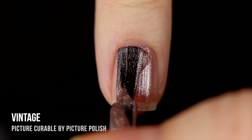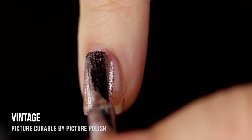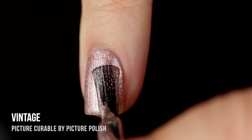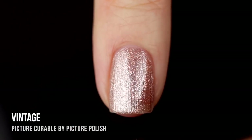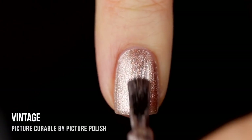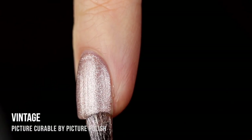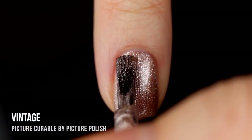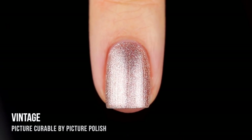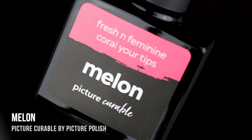Next up we have the shade Vintage, which is a shimmery copper metallic shade — the only non-cream I'm reviewing today. I was so wowed by this formula. The coverage in the first coat was incredible, very smooth and thin application. It had a little bit of brush strokiness, but the brushes are wide and flat so they're easy to smooth down. Since you're curing each layer you can take as much time as you want to make sure the brush strokes are nice and even. I absolutely love that effect on my nails.